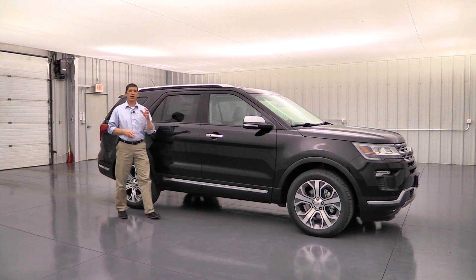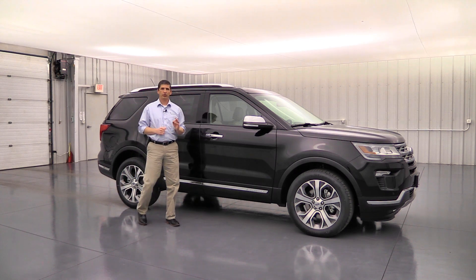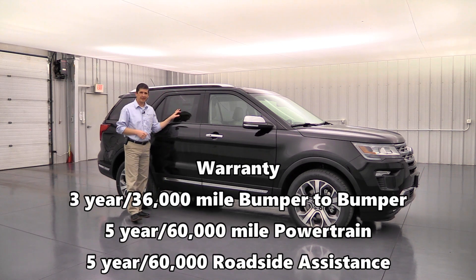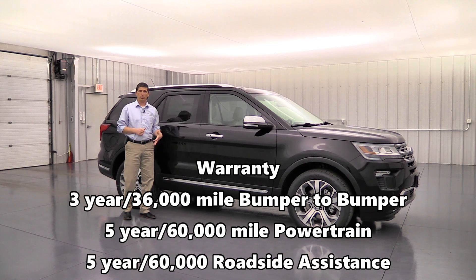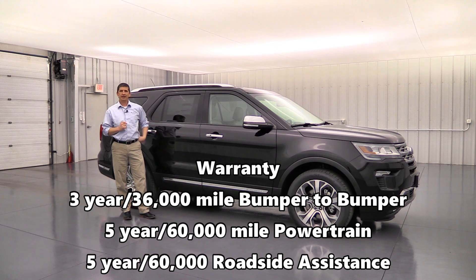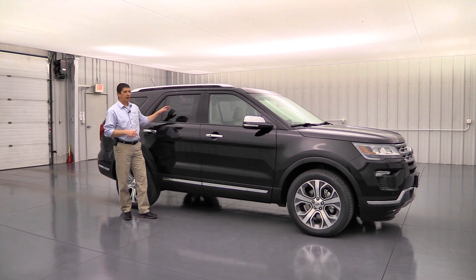That covers all the standard and optional equipment for the 2019 Ford Explorer Limited. Don't forget the warranties: a 3-year/36,000-mile bumper-to-bumper warranty, a 5-year/60,000-mile powertrain warranty, and a 4-year/60,000-mile roadside assistance plan — standard on all Explorers. Check out our website LongMacArthur.com for availability, test drive scheduling, pictures, a 360-degree VR walk-around, and window stickers on each vehicle.